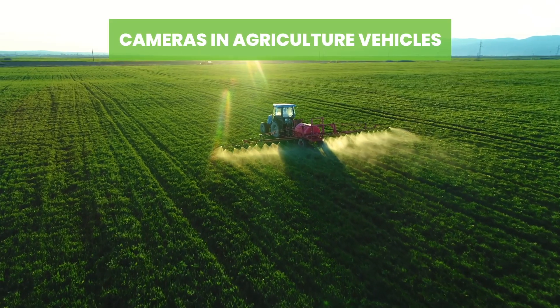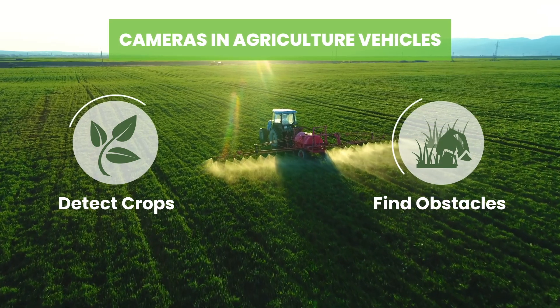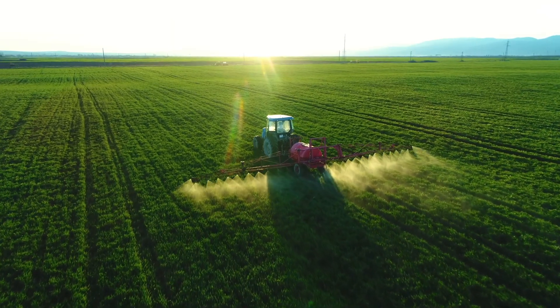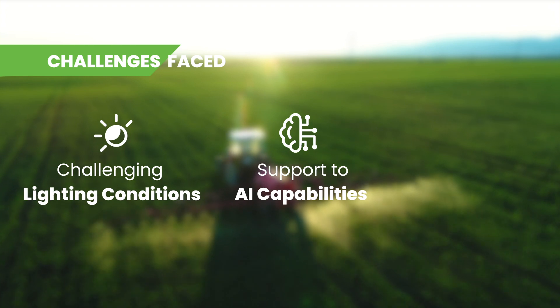Cameras equipped in agricultural vehicles are used to detect crops and obstacles while plowing, watering, spreading fertilizer, and planting. The detection of crops and other obstacles comes with challenges such as challenging lighting conditions and lack of instant support for AI capabilities.